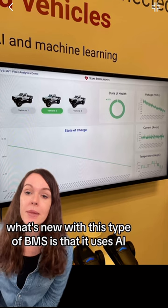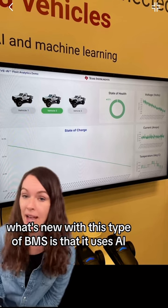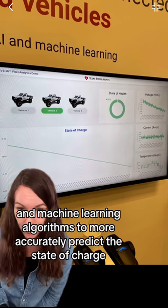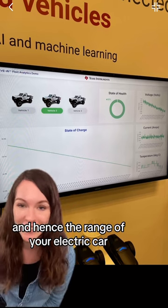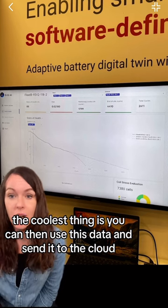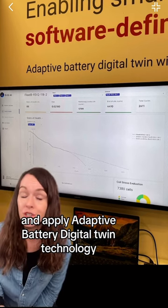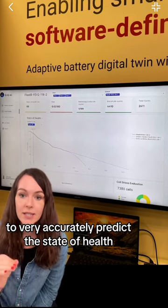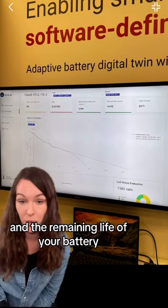What's new with this type of BMS is that it uses AI and machine learning algorithms to more accurately predict the state of charge and hence the range of your electric car. You can then use this data and send it to the cloud and apply adaptive battery digital twin technology to very accurately predict the state of health and the remaining life of your battery.